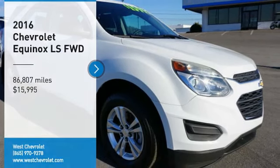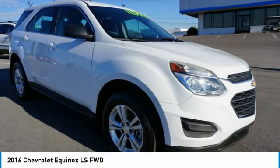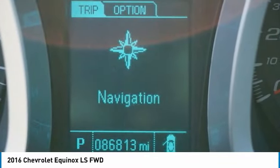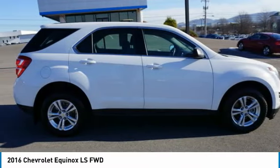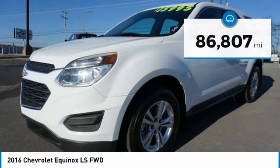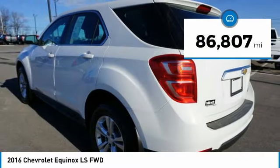Stop by and take a look at the 2016 Equinox. Fuel efficiency, safety and value equals the Chevy Equinox, and it is priced below $20,000. This vehicle has less than 90,000 miles.